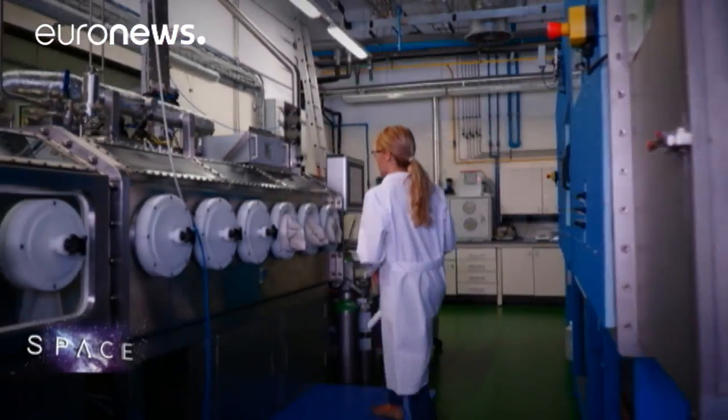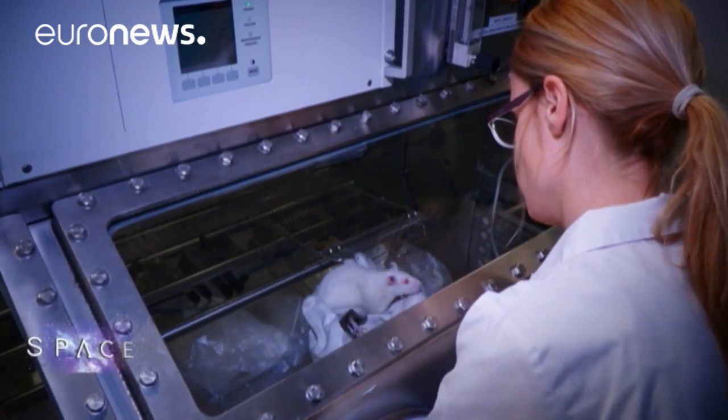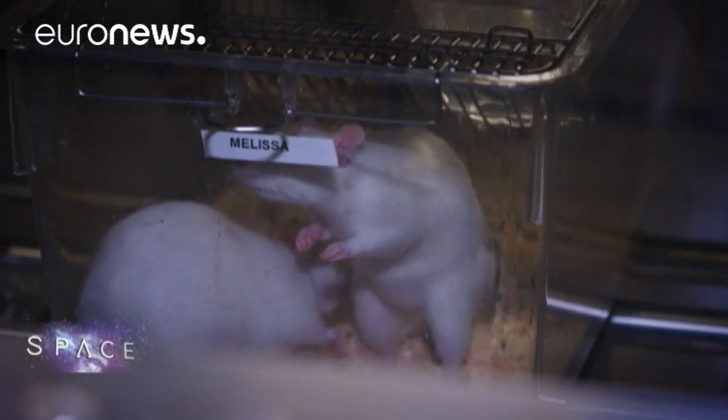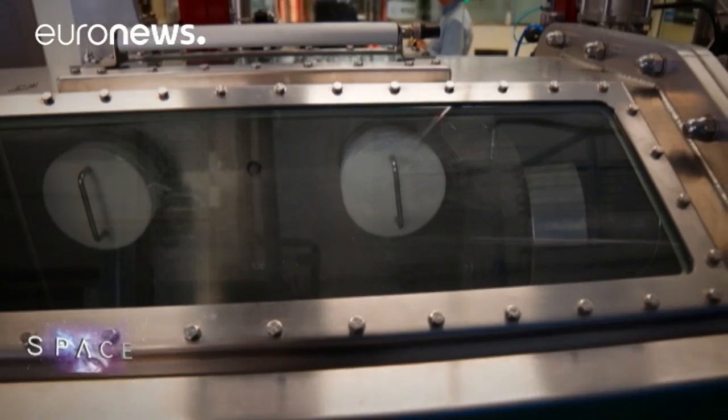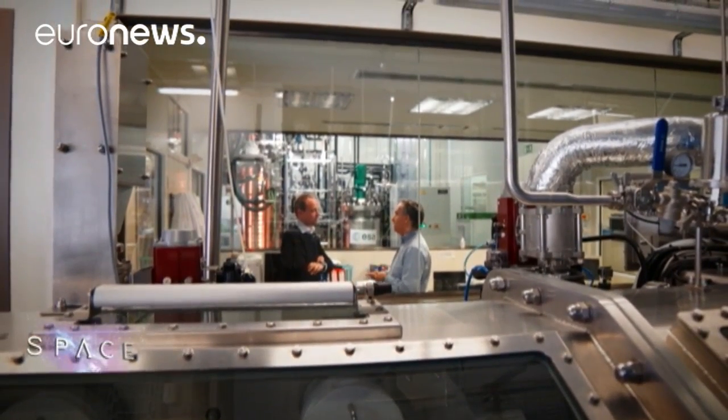There are several projects underway to meet those different needs, including this experiment with rats and algae in Barcelona. It's part of the MELISSA consortium, whose aim is to develop closed-loop life support systems for space travel. The rats breathe oxygen from the algae, and the algae breathes CO2 from the rats. The microalgae capture the CO2 and with light in the photobioreactor are able to produce photosynthesis, producing oxygen, which goes back to the animal compartment in a closed loop continuously.